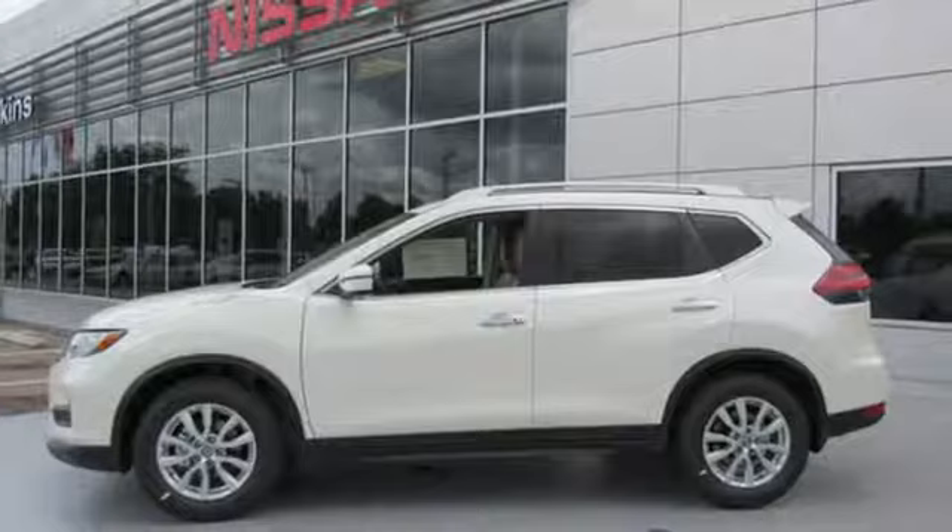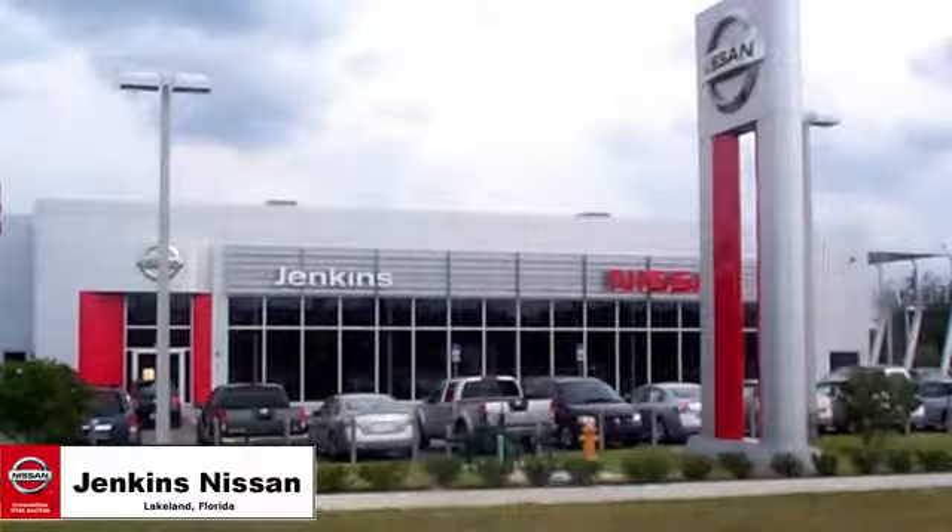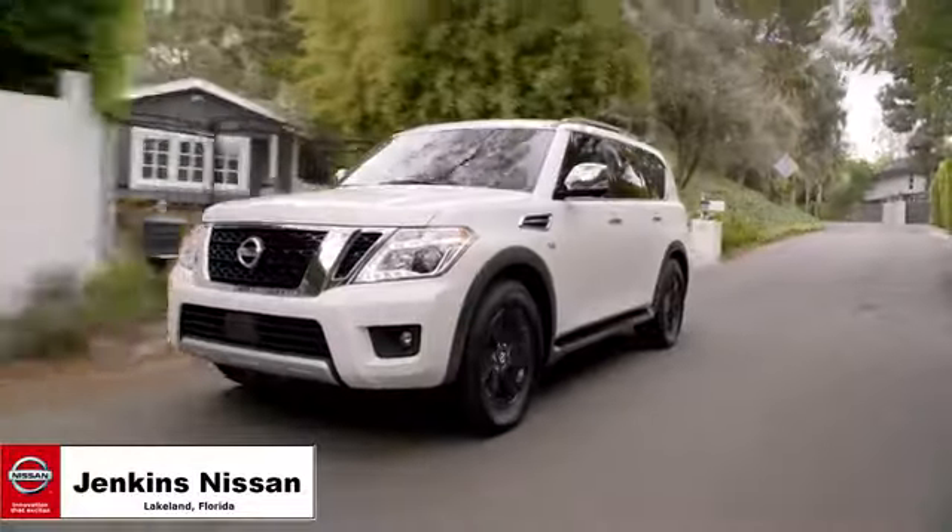Nissan, built for the human race. Hurry in today for a test drive. Jenkins Nissan, where the deals are real.